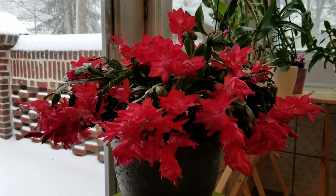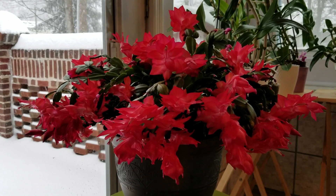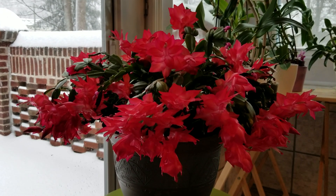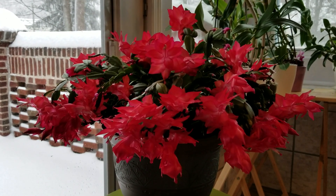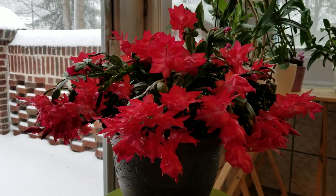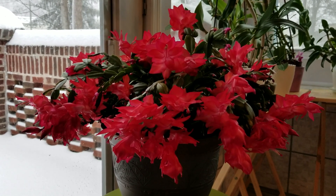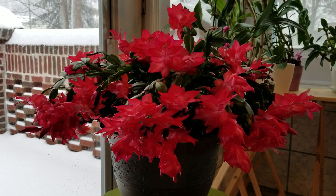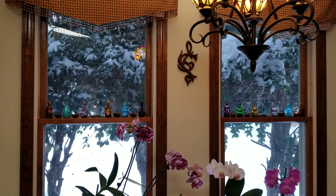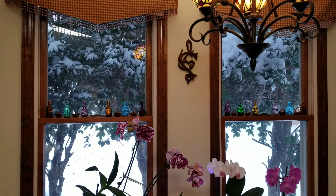Here's a close-up of this beautiful Christmas cactus. I've never seen anything bloom like this — it is just absolutely beautiful, especially with that beautiful snowy backdrop. Look at all the snow on top of the brick porch, and you can see the amount of snow that has piled up on these bushes.